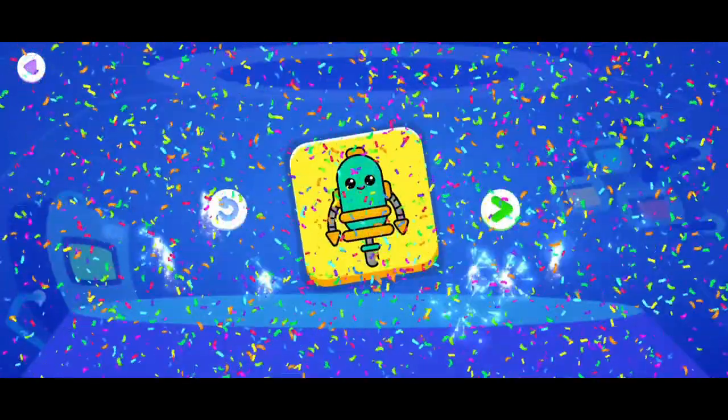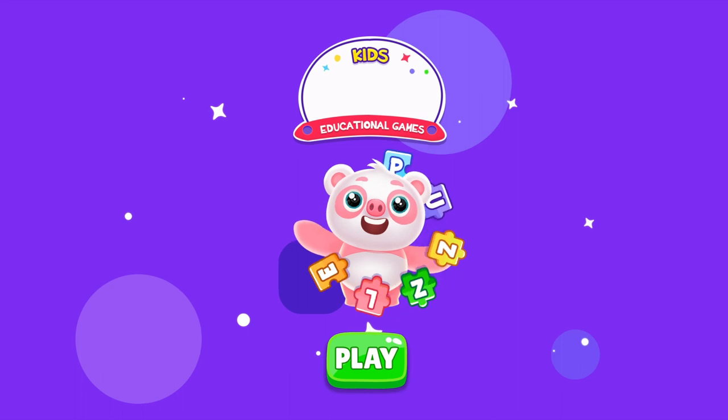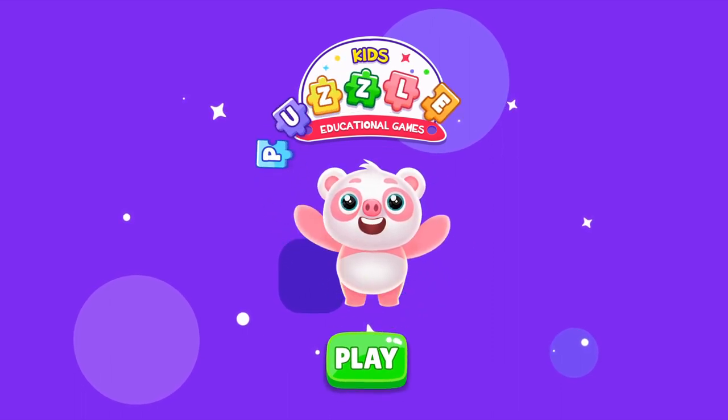Want more? Download now and play with many other puzzles!